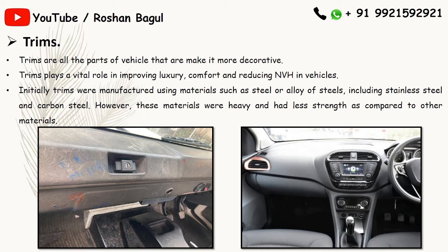Trims increase comfortness in vehicles and make them feel more luxurious. They also help in reducing noise, vibration, and harshness. We can see in the first picture the trims are made of metal, and in the second picture the trims are made of light material — plastic.